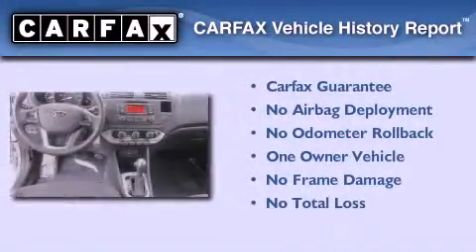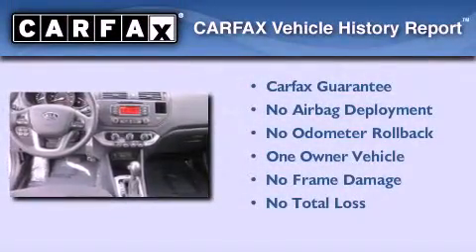This vehicle has fewer than 23,000 miles on the odometer. This Kia has had only one owner and it qualifies for the Carfax buyback guarantee.